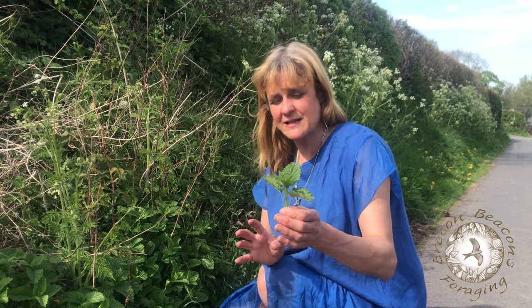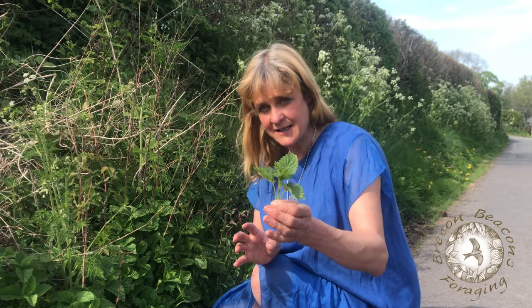If you find the word 'balm' attached to a plant, that means it's a blessing. So although this is growing in the road like a weed, nevertheless it's a plant that was considered to be a blessing for human beings.